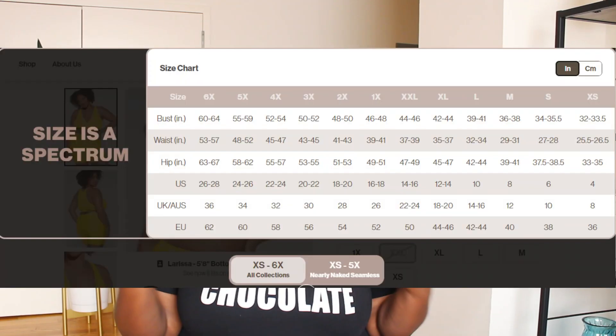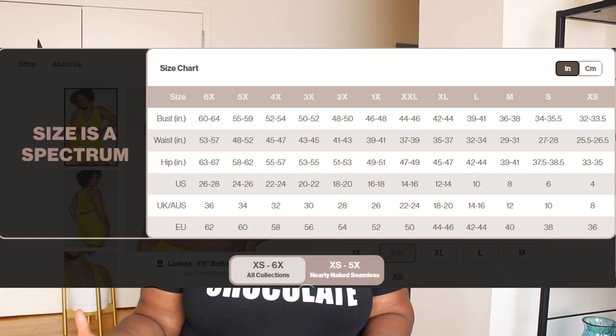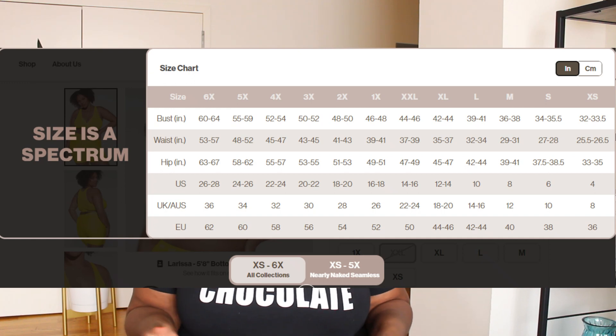I looked at the size chart and felt like everything in the 3X would fit me best. I felt the size chart was pretty accurate. Let's get into everything so you can see how it fits me and hear my true and honest thoughts — although I love Lizzo, I want to keep it real, as I would with any other brand.